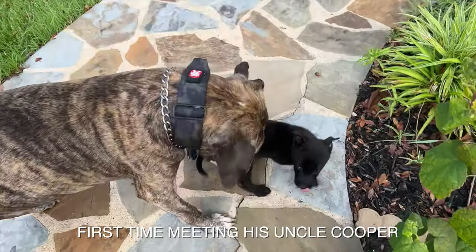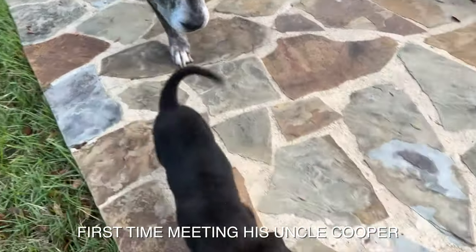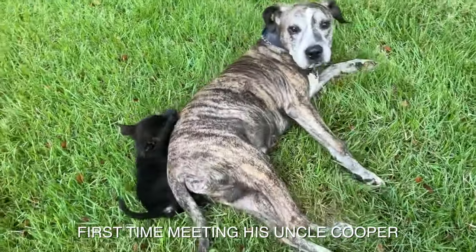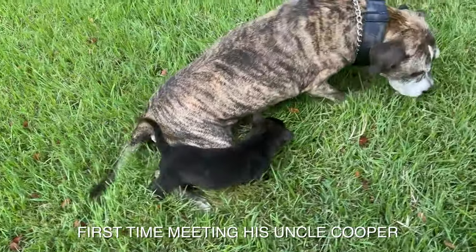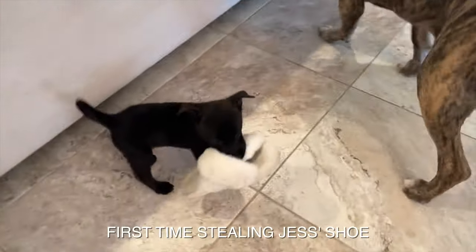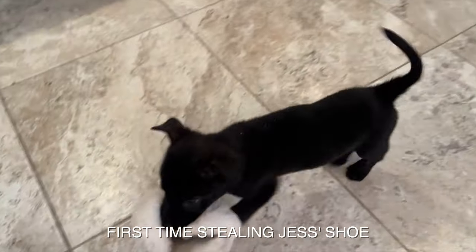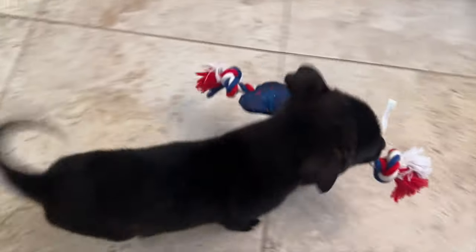Is that your new brother, Cooper? What do you think? He's got your toy — look at this man, where are you going with that? Cooper, take that away from him, you don't need a shoe. Who told you you could have a shoe? Show him who's the boss, big man.